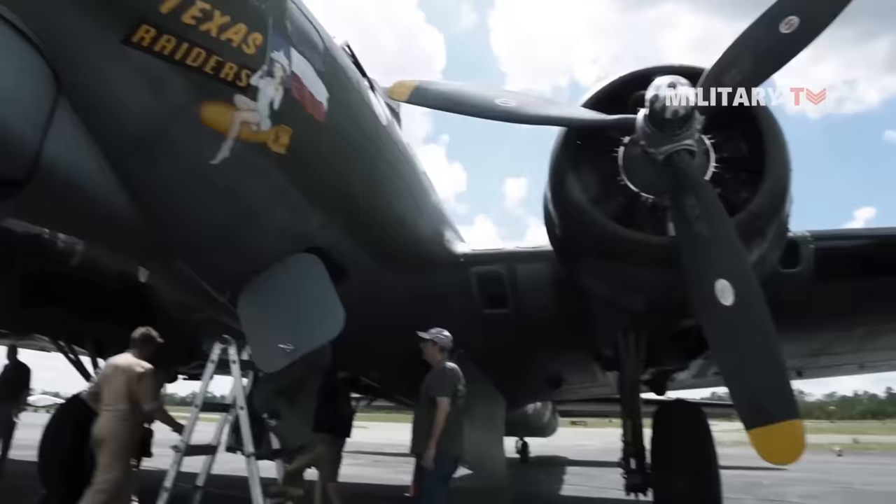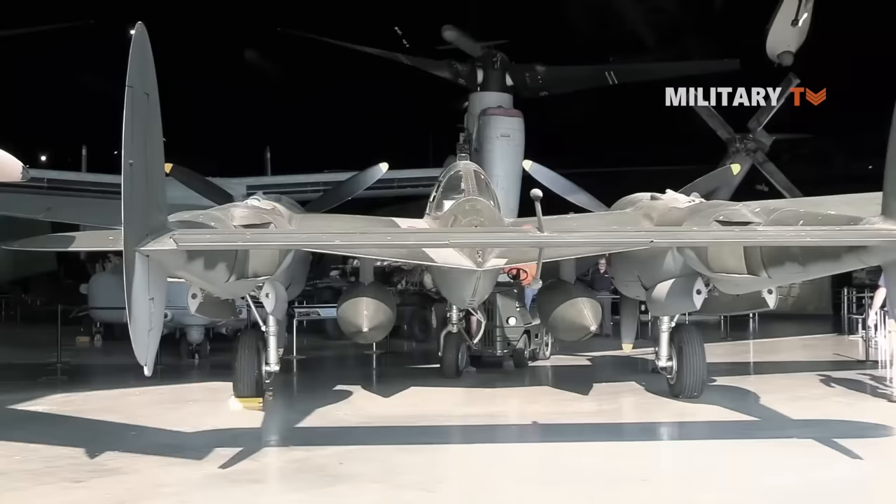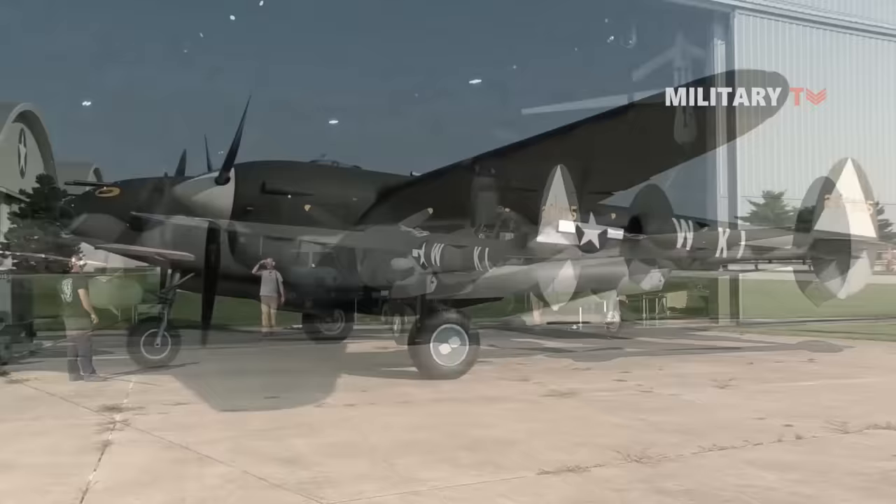It could also carry a greater payload than the early B-17s and had a range of 1,150 miles. The Lightning has an unrivaled legacy as a World War II fighter. During the war, more than 10,000 P-38s were built, with 18 different versions flying more than 130,000 missions in various locations across the world.